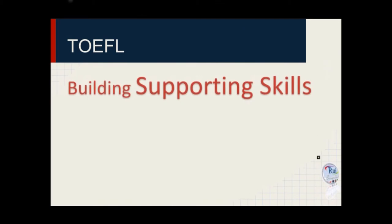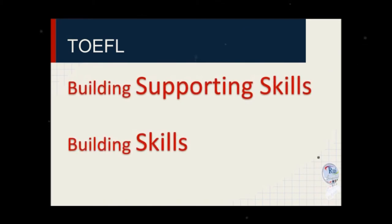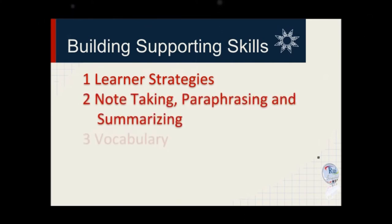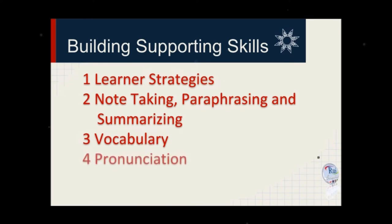Do you know the difference between supporting skills and skills? The building supporting skills section is designed to help you plan your course of study and strengthen learner strategies: note-taking, paraphrasing, summarizing, vocabulary, pronunciation, and grammar.